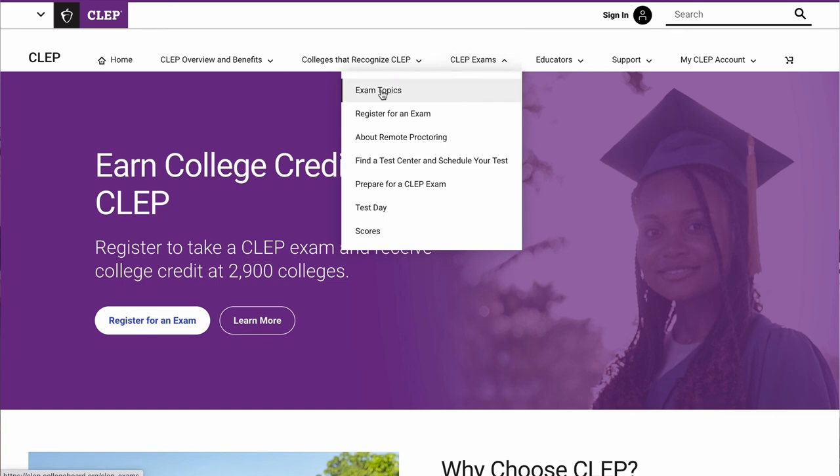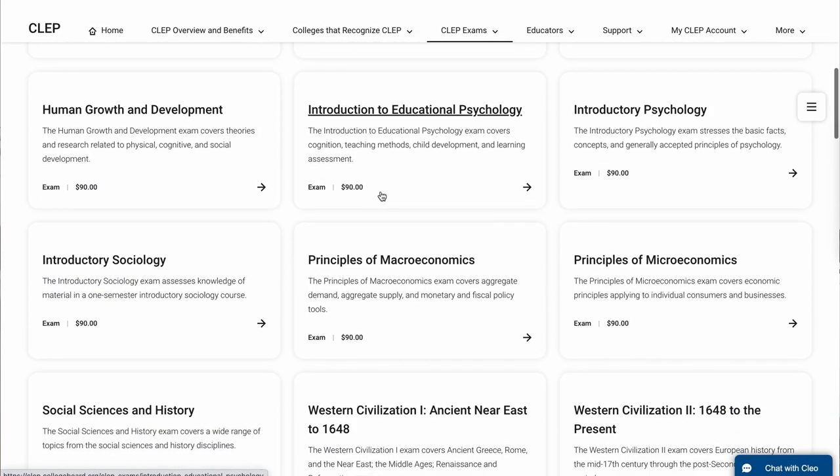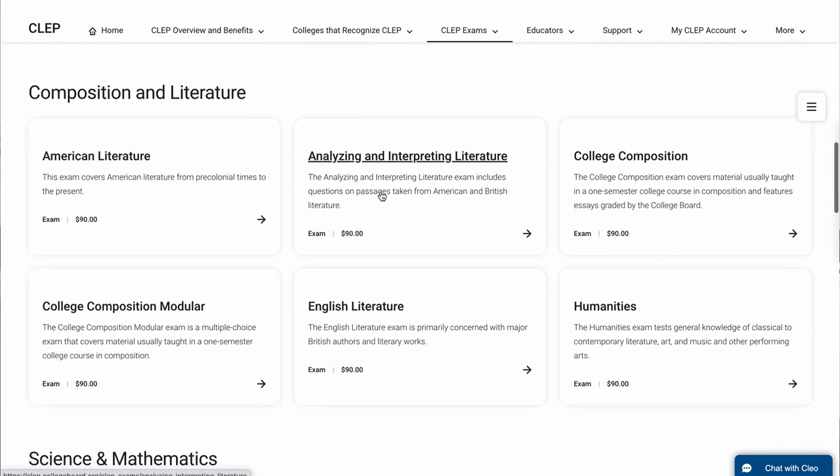Here's what's wrong with that system. Traditional college courses measure two things: one, your ability to understand and show that you have mastery of the material; and two, your ability to wait 16 weeks until you've waited enough time to be granted college credit. What you need are competency-based credit alternatives — that's a fancy way of saying college credit that only measures your knowledge, not your ability to wait. For instance, CLEP exams are a type of exam you can take, and if you get a high enough score, over 3,000 colleges in the United States will give you college credit for passing that test.